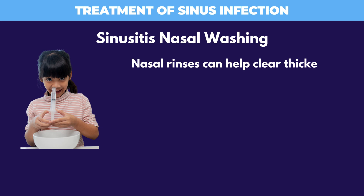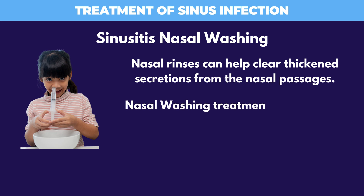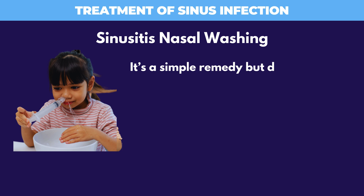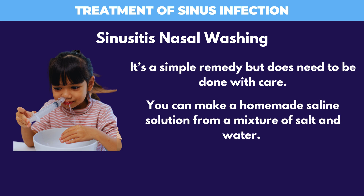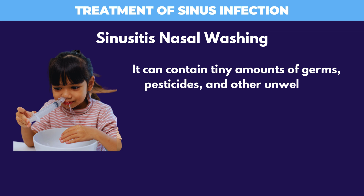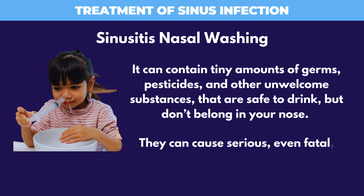Nasal rinses can help clear thickened secretions from the nasal passages. Nasal washing treatment will flush out your sinuses and temporarily relieve your symptoms. It's a simple remedy but does need to be done with care. You can make a homemade saline solution from a mixture of salt and water, but do not use tap water. It can contain tiny amounts of germs, pesticides, and other unwelcome substances that are safe to drink but don't belong in your nose, and can cause serious, even fatal, infections.